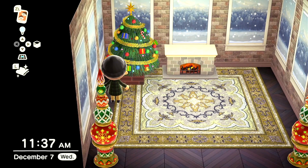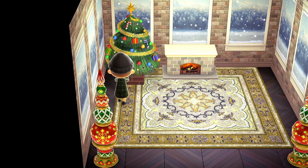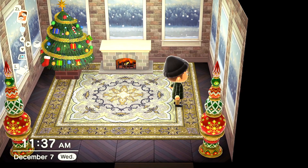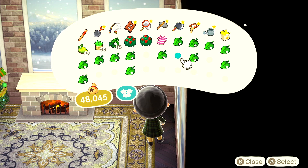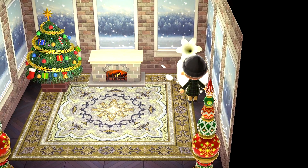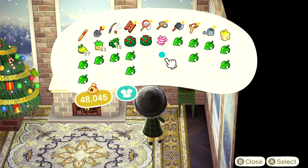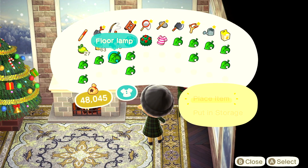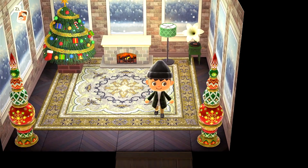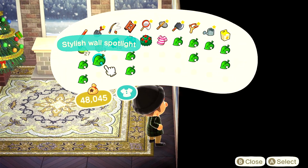I got so distracted. So yeah, we're going for a festive season. We're going to put this Christmas tree over here. I'm sorry if you don't celebrate Christmas — I do celebrate Christmas. I was going to try to do a very inclusive build, but like Hanukkah, I don't celebrate that, so it wouldn't feel right. I would just end up creating a room that was blue and white with no significance to me. I hope that at least maybe the snow will get you in the holiday mood.